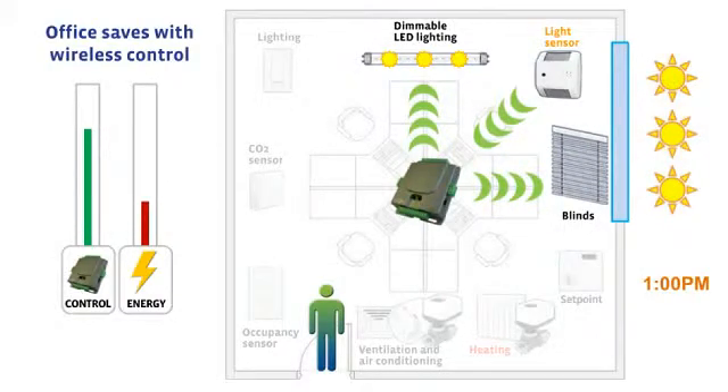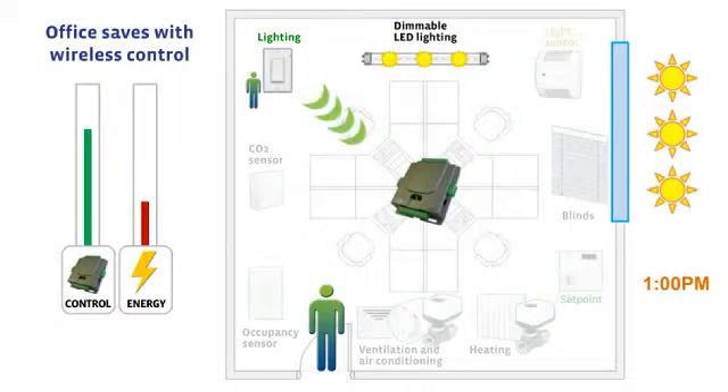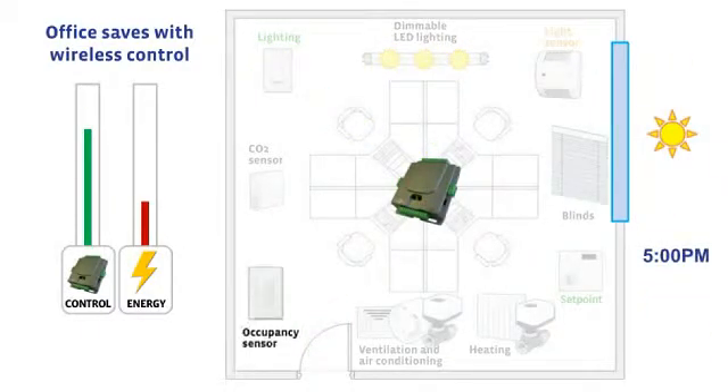Occupants can also adjust their own comfort level. When occupants leave, occupancy sensors and scheduling combine to manage the off-time.